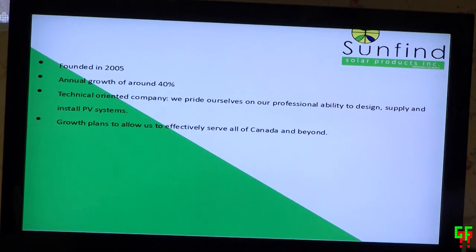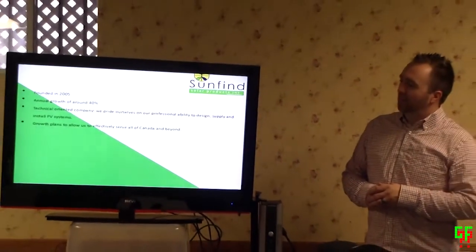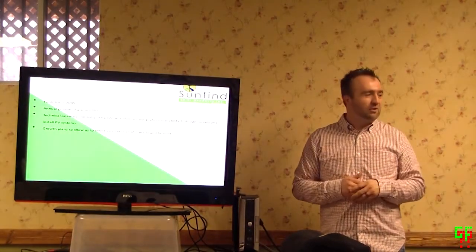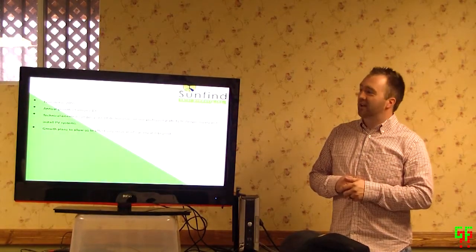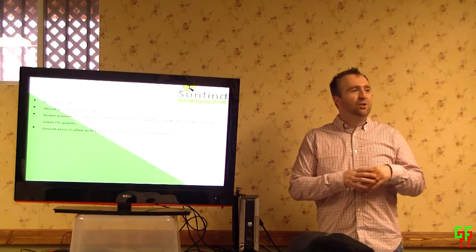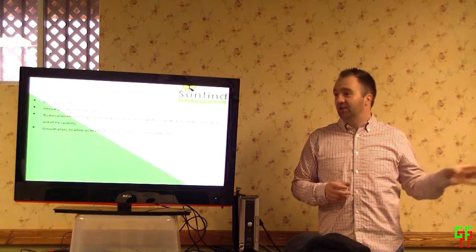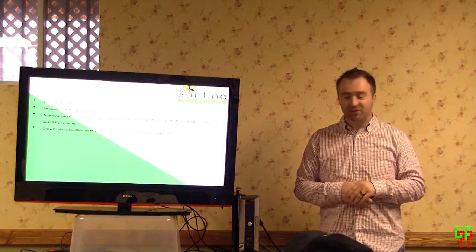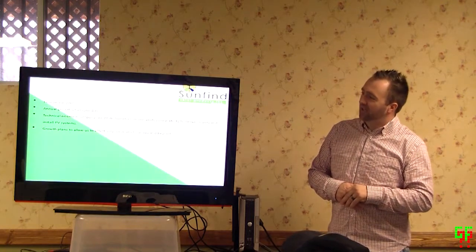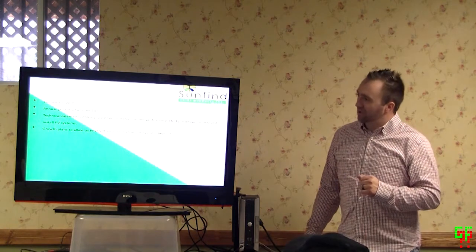We were founded in 2005 and we are a technically oriented company. We do a lot of design and engineering work and of course system supply, but our strength is really the whole supply chain right from design. Design is actually the most important aspect of this whole deal — if it's not designed right, no matter how well it's installed, it's not going to work. So we pride ourselves on that technical ability.